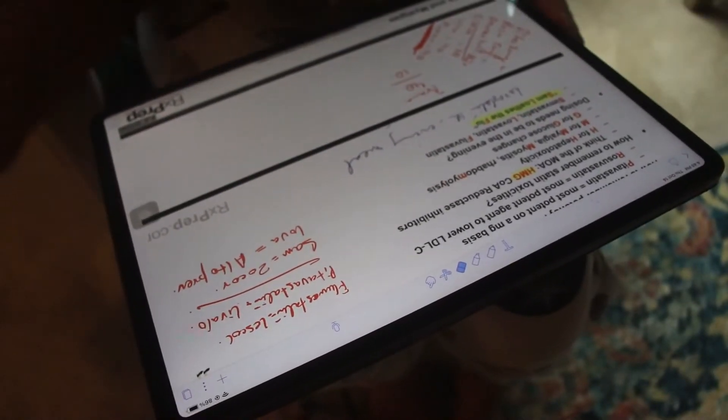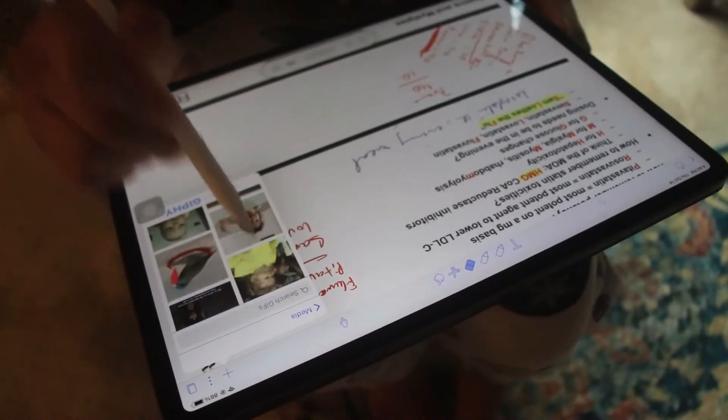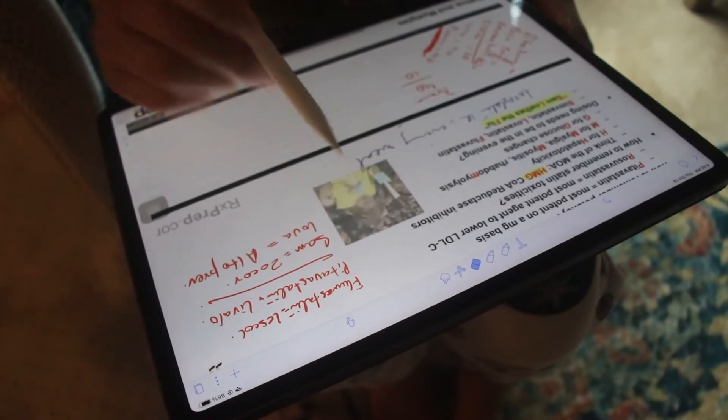Coming to number four: this is a feature that most people don't bring much attention to — even some of my friends who use this app didn't know about it. It's the ability to add GIFs. I find this feature extremely useful, as you can add any GIF you want, and in my view it's a very good way to memorize stuff. So those were the points for the Notability app.